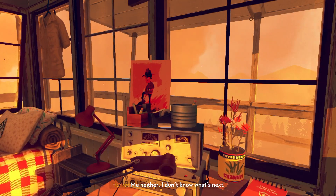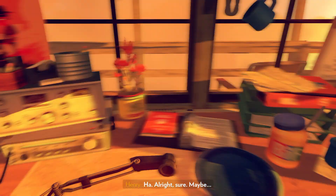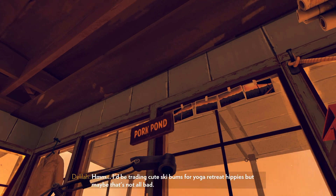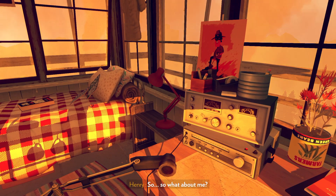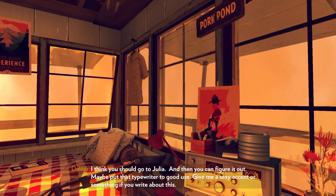Tell you what, why don't you choose for me and I'll choose for you? It's really weird depending on the industry — sometimes something like this is like, yeah, you can never work here again. Or: this stuff happens, it's really bad, but now you're seasoned. Maybe move to Santa Fe — open a jade emporium with your sister. I'd be trading cute ski bums for yoga retreat hippies, but maybe that's not all bad. Plus the margarita situation. So what about me? Go down to New Mexico. Maybe put that typewriter to good use — give me a sexy accent if you write about this.